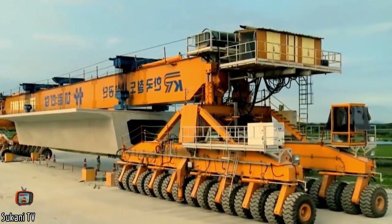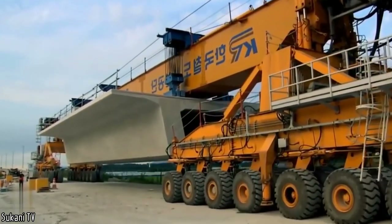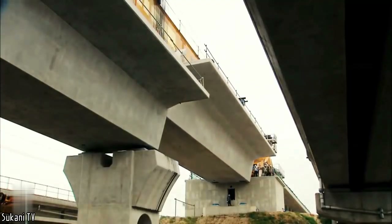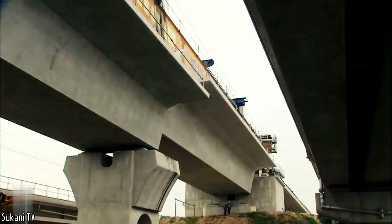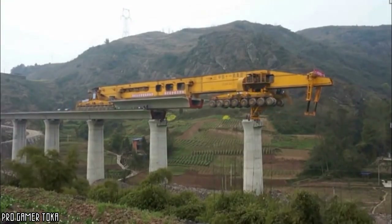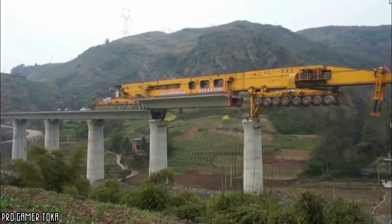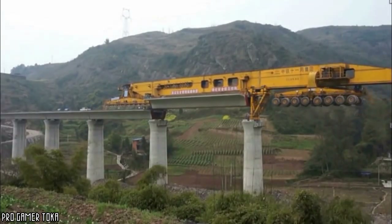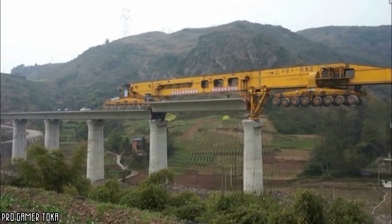This machine is designed to build bridges — but not just any bridge. It can assemble the deck of a viaduct by sliding to rest on each pillar. This is a really impressive technique, especially since it is also very effective. This 580-ton, 300-meter-long mechanical monster is capable of installing sections in a very short space of time, saving time and significantly reducing costs in the long term.